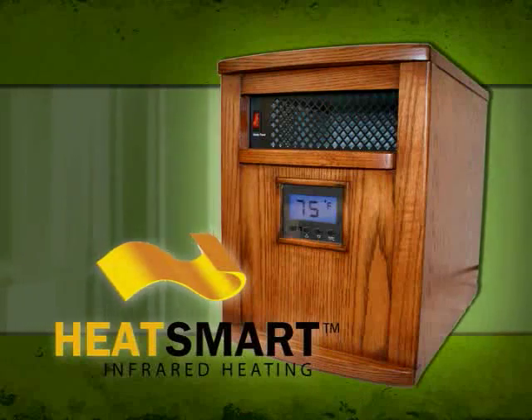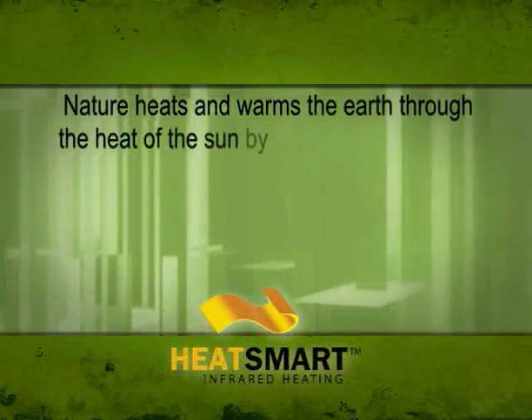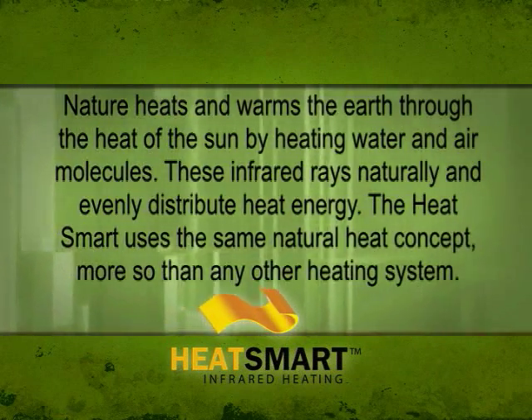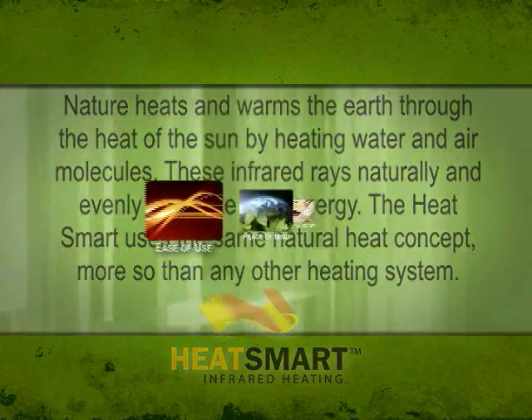Introducing the HeatSmart Infrared Heater, the natural way to heat. Nature heats and warms the earth through the heat of the sun by heating water and air molecules. These infrared rays naturally and evenly distribute heat energy. The HeatSmart uses the same natural heat concept, more so than any other heating system.